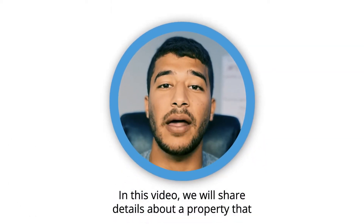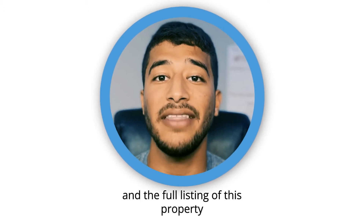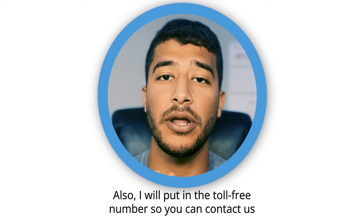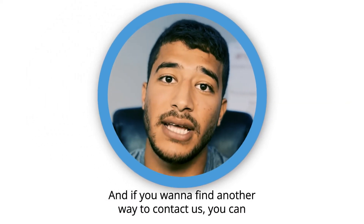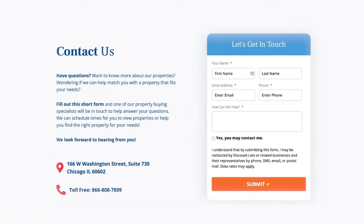In this video, we will share details about a property that we have chosen to spotlight, and you will find more information and the full listing of this property in the description below. I will put in the toll-free number so you can contact us, and if you want to find another way to contact us, you can go to discountlots.com and fill out the contact form, and we will contact you.